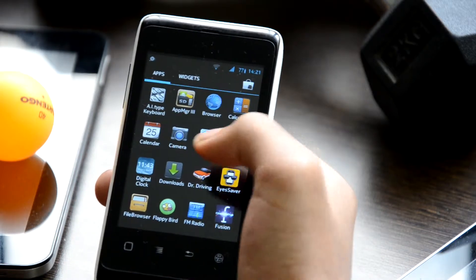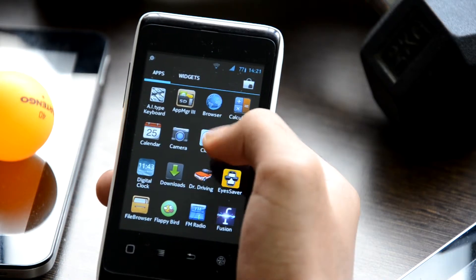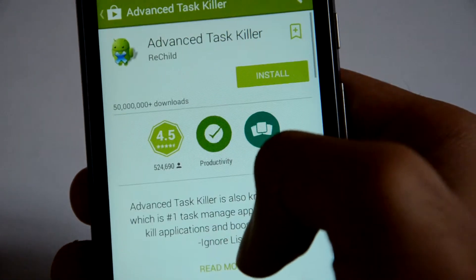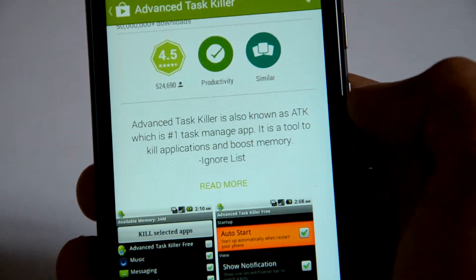What these TaskKillers do is they destroy these applications running in the background, and they essentially remove that fast loading and the speed of these apps.